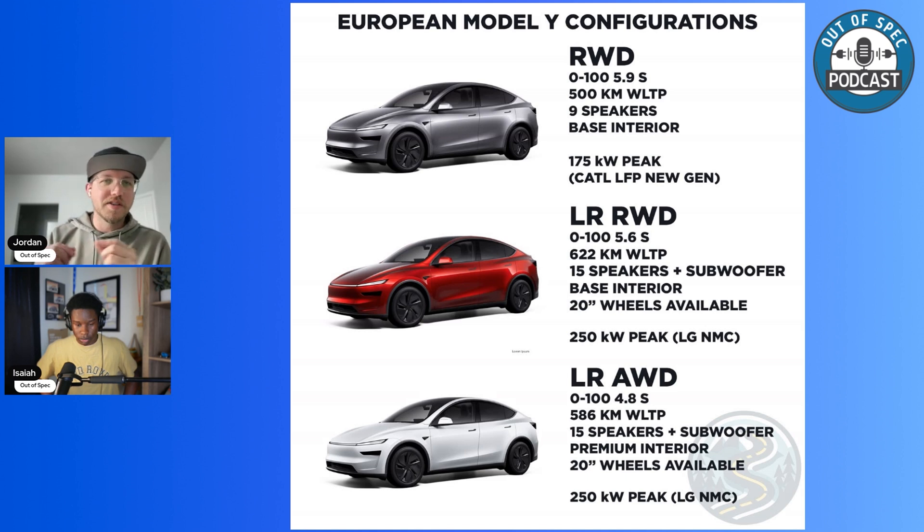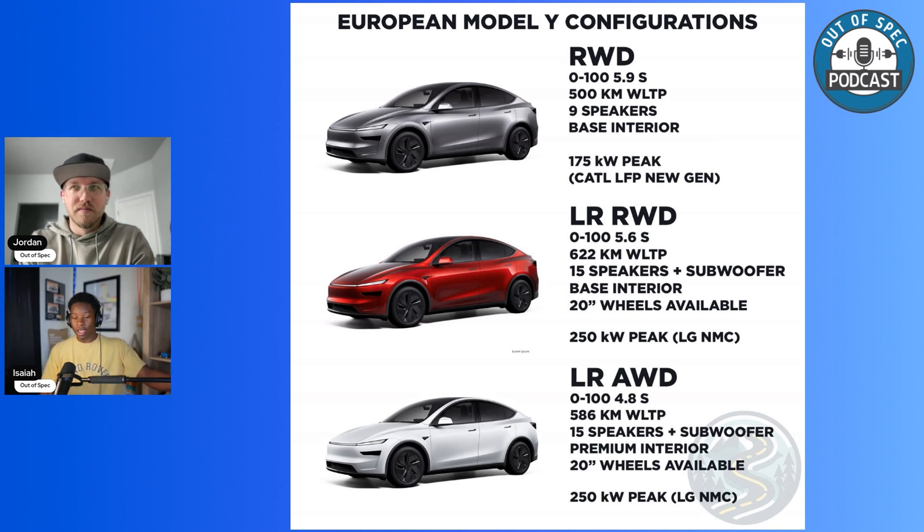I haven't seen photos of the base interior yet, but the premium interior is very nice. Here in the U.S., rear-wheel drive SUVs aren't as popular — everyone seems to want all-wheel drive just in case. The rear-wheel drive long range does 0 to 60 in 5.6 seconds, improved from 5.9 seconds previously, and comes with upgraded speakers, base interior, and an NMC battery at 250 kilowatts peak.